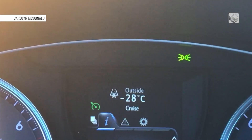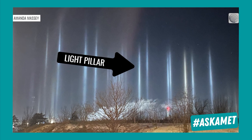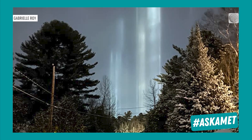Sun dogs are most noticeable on winter days when the sun is close to the horizon. Also popular on cold winter nights are light pillars — columns of light that extend vertically from natural or artificial light sources, usually taking on the color of the light source.